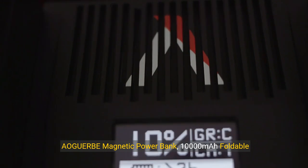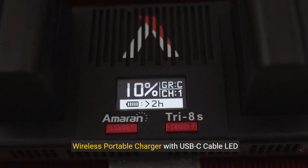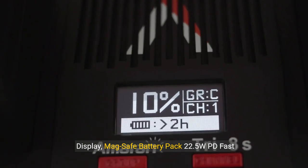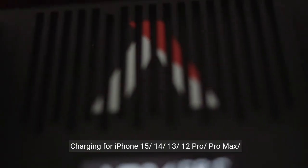AOGURB magnetic power bank 10,000mAh foldable wireless portable charger with USB-C cable, LED display, MagSafe battery pack, 22.5 watt PD fast charging for iPhone 15, 14, 13, 12 Pro, Pro Max, Plus, Mini.